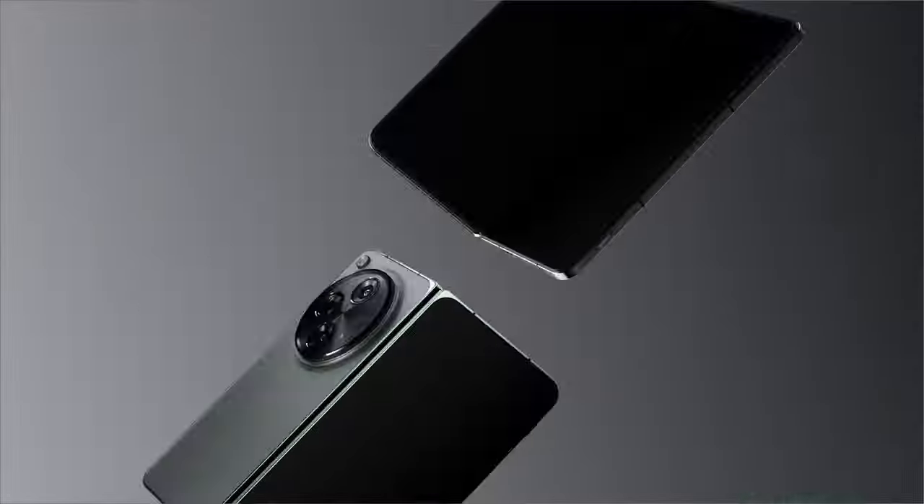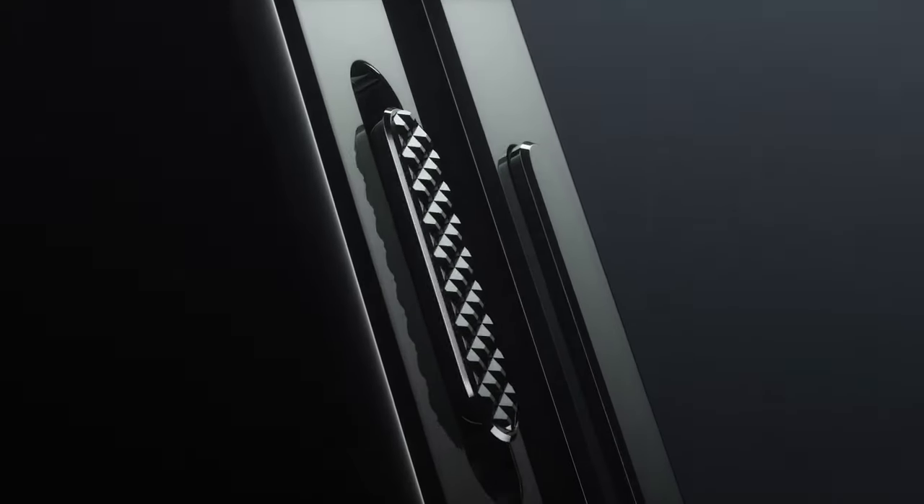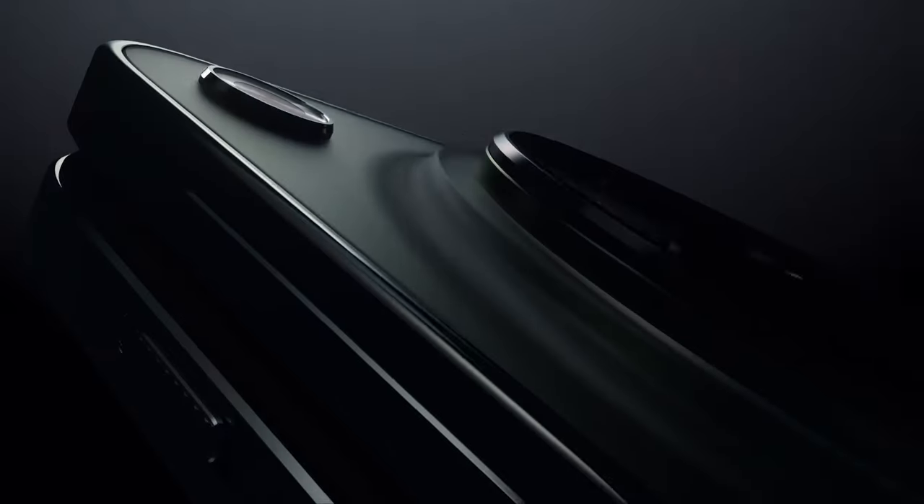So guys, this was the video about the top 3 best foldable phones. All the links are given in the description, do check them out. If you enjoyed the video, be sure to hit the like button and subscribe to our channel for more videos. Thank you.